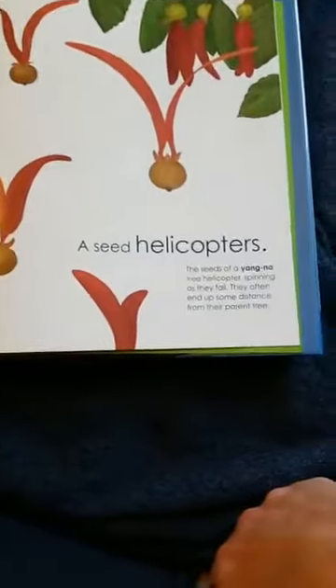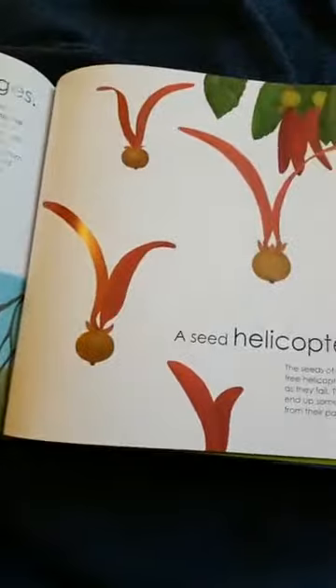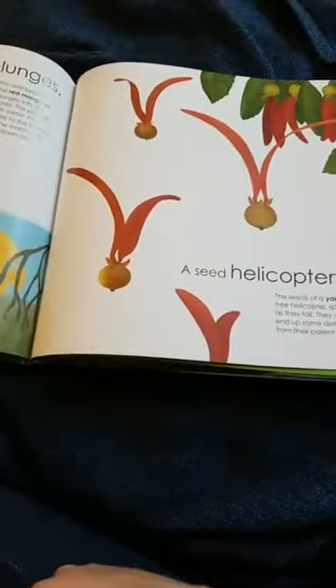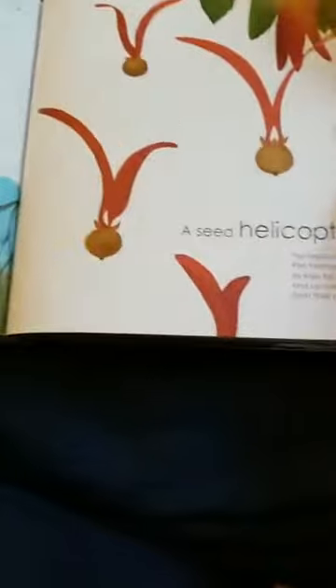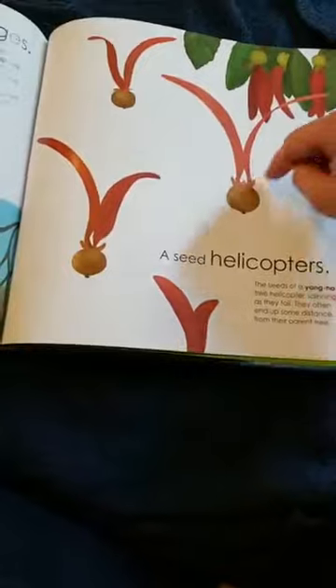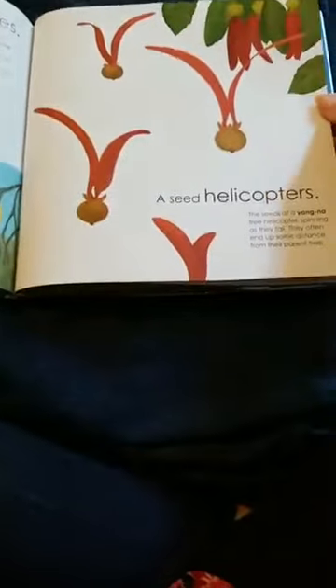A seed can helicopter. Do you know what a helicopter is? It spins around and around. The seeds of a yagna tree helicopter, spinning as they fall — they will end up some distance from their parent tree. Do we have maple trees around here that make little helicopter seed pods? When they fall, they put out lots of seeds.